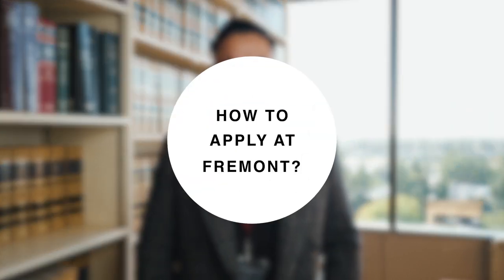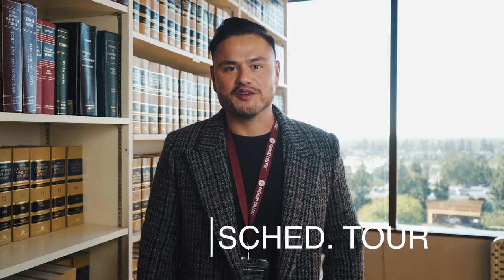How do you apply at Fremont College? It's very simple. Step one, simply click the link below. Step two, schedule your campus tour with your admissions mentor.